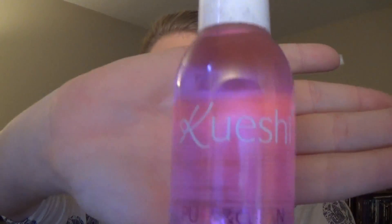The next thing in here is by Kyushie — probably not how you say that. This is a pure and clean aloe vera revitalizing face toner. I'm going to say this is a full size because this is gigantic — how can that not be full size?